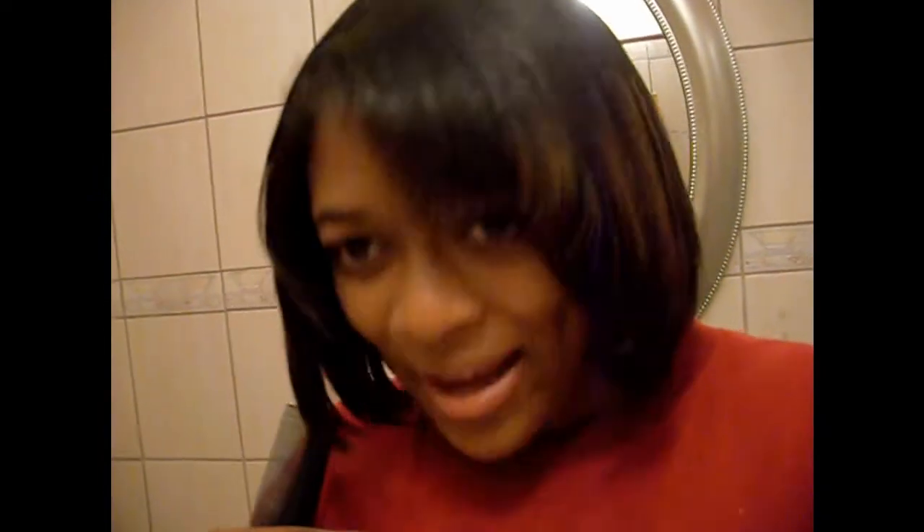Usually when I comb my hair I end up with lots and lots of hair all over myself and in the sink, but it wasn't that bad today. I mean I had a few strands, but oh well. So yeah, this is where I'm at now.